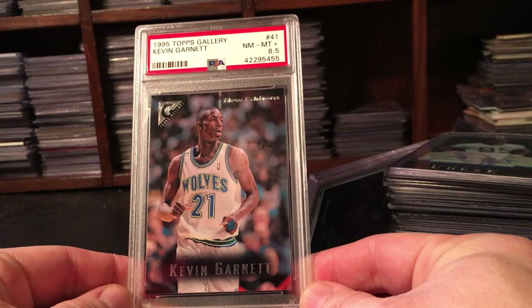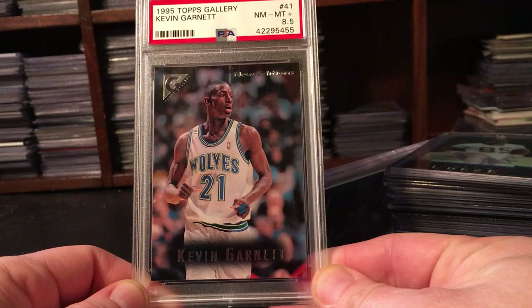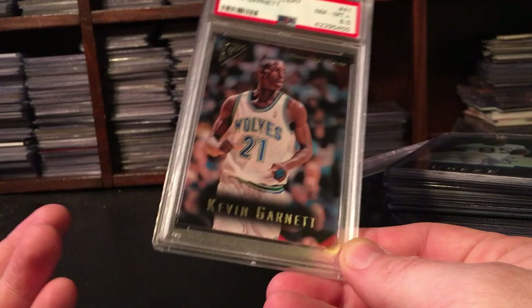I might keep this one just for the hell of it - a Kevin Garnett Topps Gallery graded 8.5 rookie, $1.99. It costs way more than that just to grade it. I like KG, and for a buck 99, I now have a Kevin Garnett graded card.